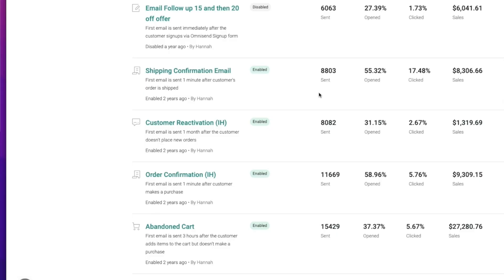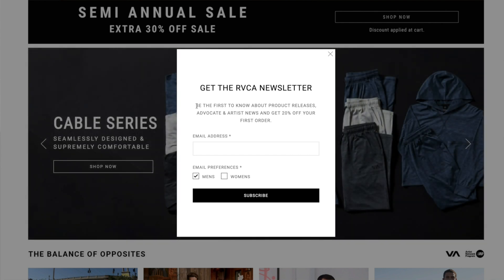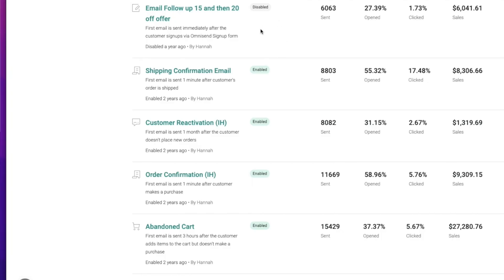Let me hop into my computer screen and show you some of these results. This is the inside of my Omnisend dashboard, and here are some of the automations I currently have firing: my abandoned cart, order confirmation, customer reactivation campaign, shipping confirmation email, and my email follow-up at 15 and 20 off. That last one is tied to my sign-up form — when customers join the email or SMS list, they get that discount they signed up for, so that one is always pretty profitable.